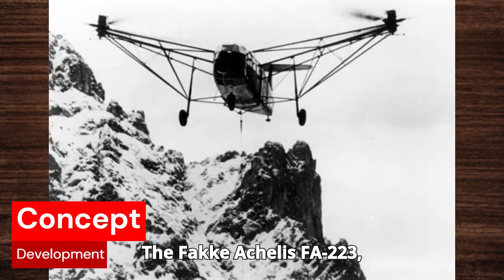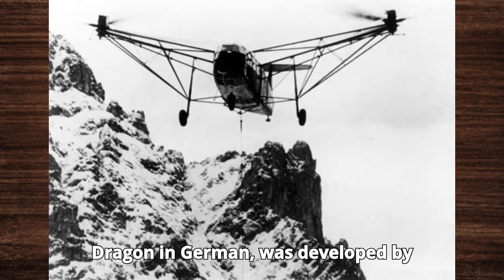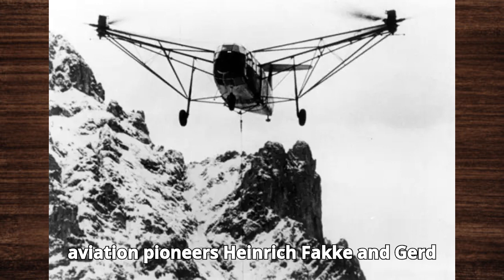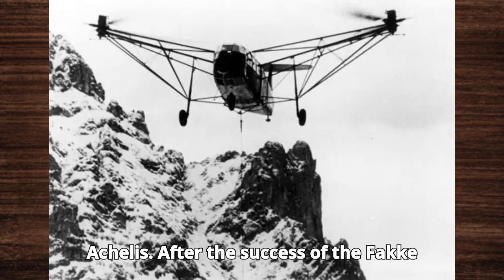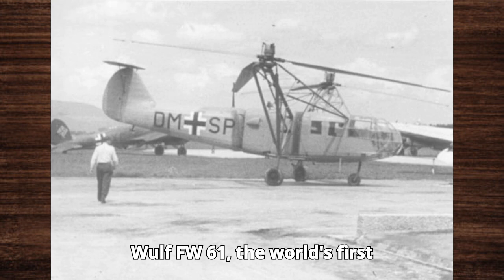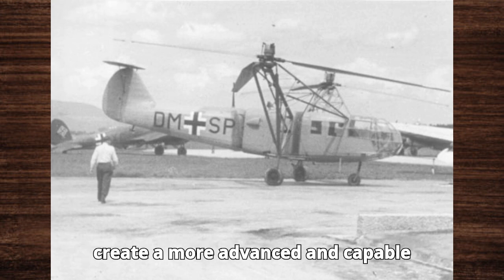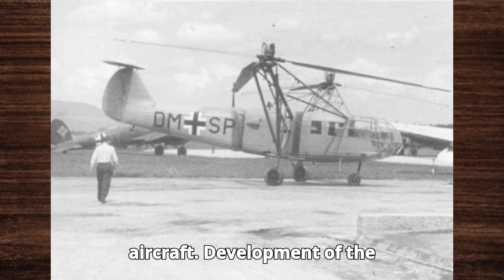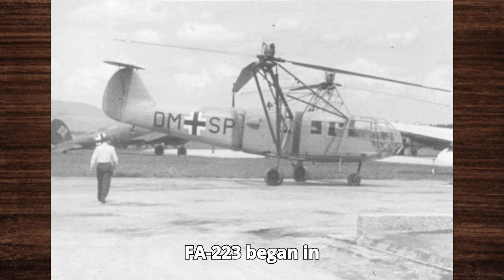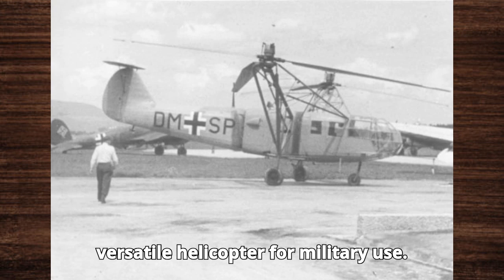The Focke-Aechelis F.A.223, also known as the Drach, which means Dragon in German, was developed by aviation pioneers Heinrich Focke and Gerd Aechelis. After the success of the Focke-Wulf FW-61, the world's first practical helicopter, the team aimed to create a more advanced and capable aircraft. Development of the F.A.223 began in 1939, with the goal of creating a versatile helicopter for military use.